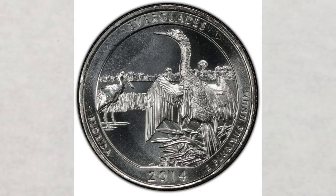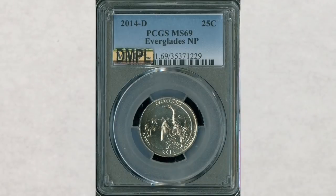The highest grade known for this quarter is MS 69 — a very high grade. This quarter in MS 69 sold at auction for $5,995, almost six thousand dollars for a quarter. It has a MAX sticker on the slab and a DMPL finish. The highest grade on a regular business strike coin is MS 70, so this coin is almost perfect. It is also the only one graded MS 69.